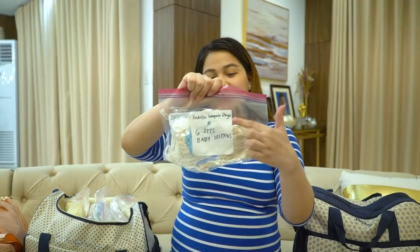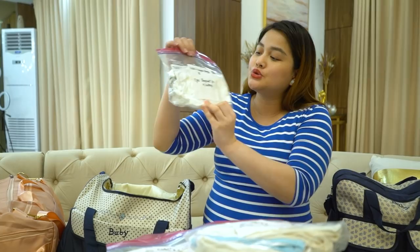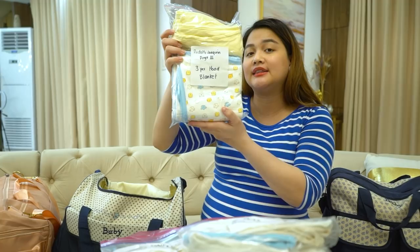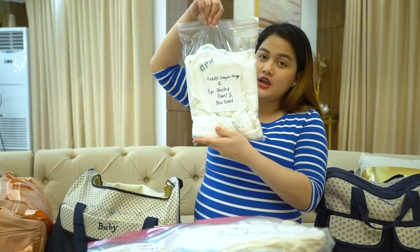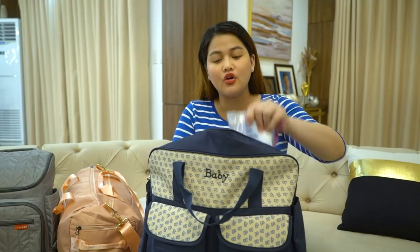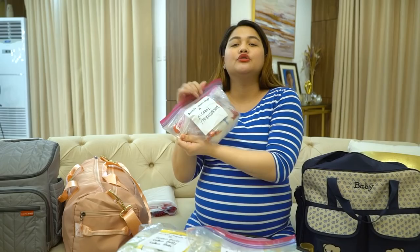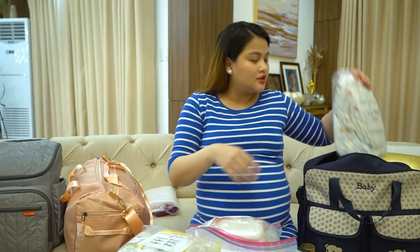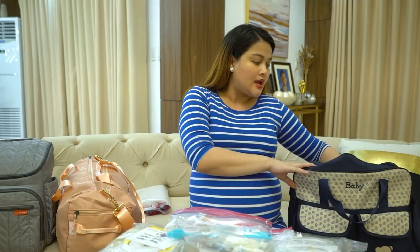We also have six sets of baby mittens, six sets of baby clothes including pajamas and tops, a sleep suit with mittens, three pieces hooded blanket, and a hooded towel and face towel for when baby is bathed at the hospital. For baby toiletries: cleansing water from Estella, cotton buds, cotton balls, cotton pads, soothing cream, massage oil, thermometer, alcohol from J. Chemie, 12 pieces of diapers, bottle cleanser, and bottle brush. All lists will be in the description box.